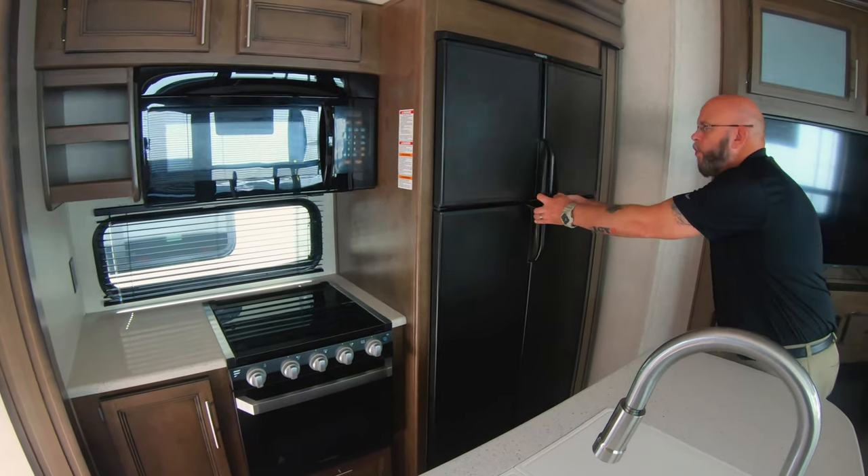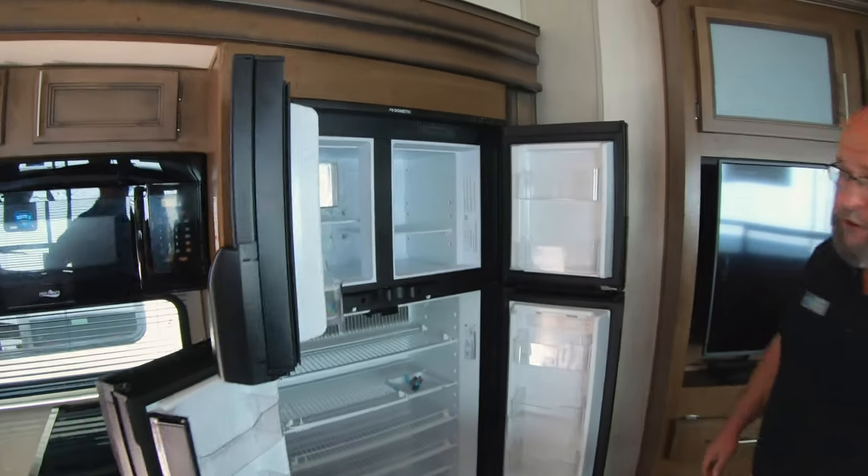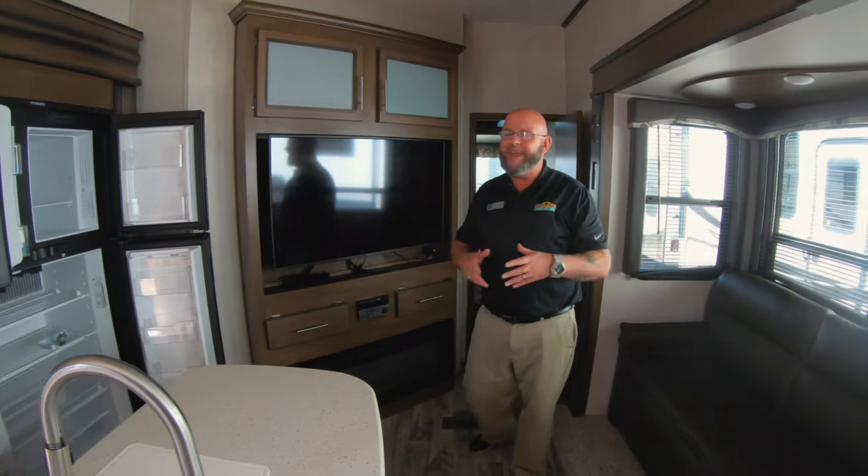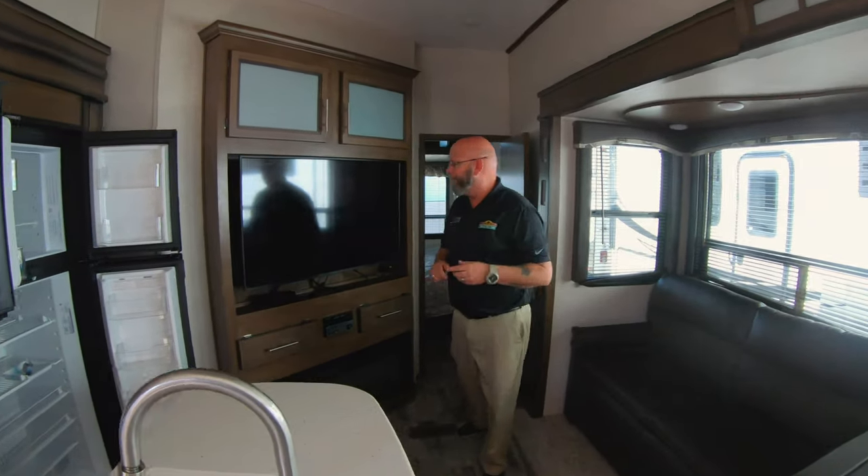You've got an oven, microwave, quad door refrigerator and freezer, your entertainment center, and your fireplace. But that's only the beginning of the cool things that go with this camper.